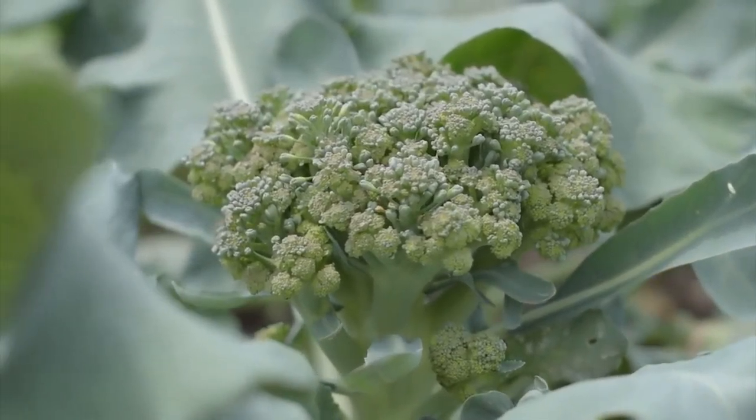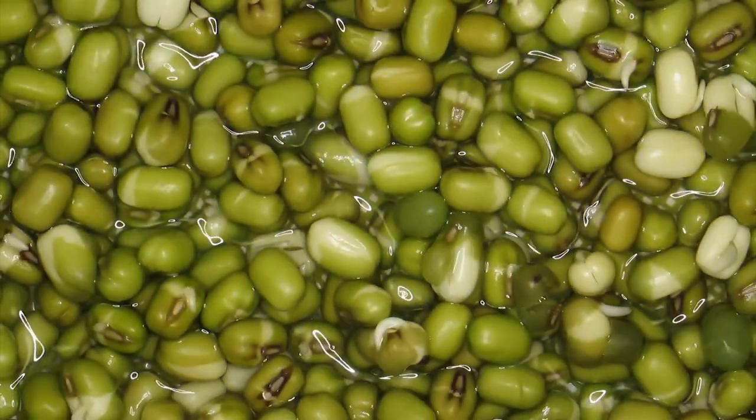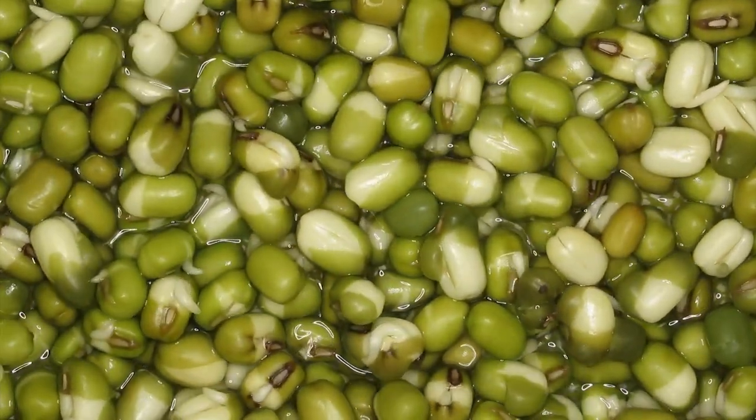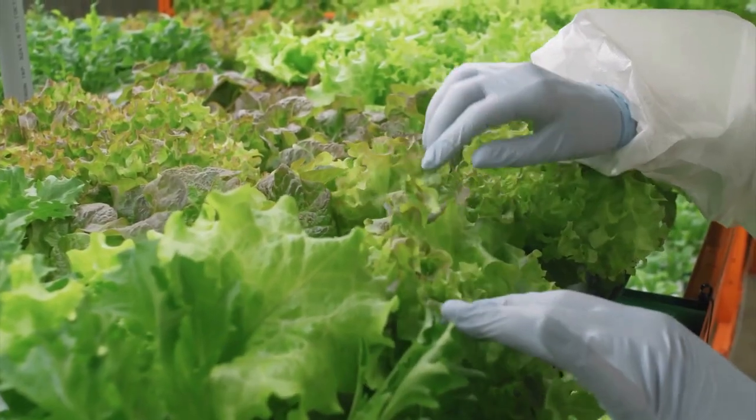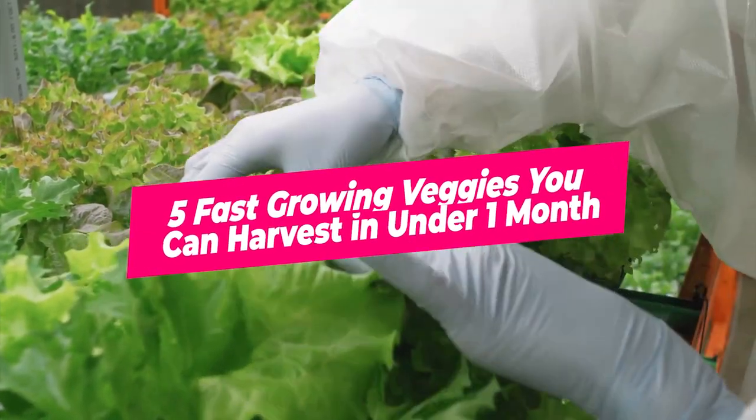Fast-growing vegetables are perfect for spring, summer, and fall succession planting. Succession planting is simply following one vegetable with another so that you can grow as much food as possible. Here are 5 fast-growing veggies you can harvest in under one month.